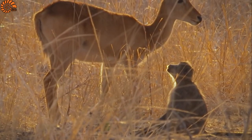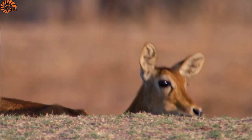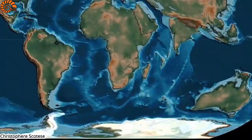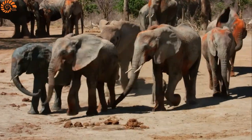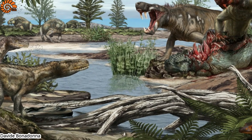Today, South Africa's savannas are home to a vast array of mammals, from giant elephants to agile gazelles and to terrible predators like lions and hyenas. But around 260 million years ago, South Africa was vastly different and formed part of the famous supercontinent Pangea. Long before today's mammals and even before the dinosaurs started to roam the earth, these regions were home to bizarre creatures.